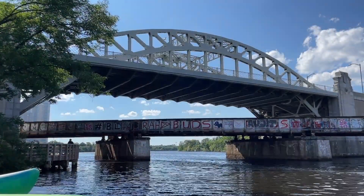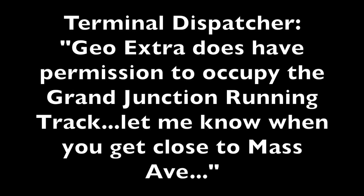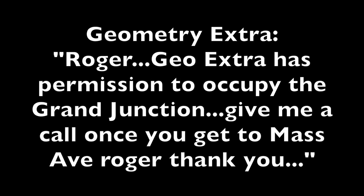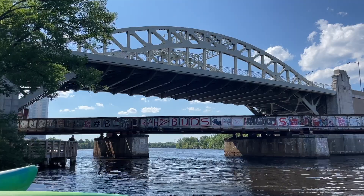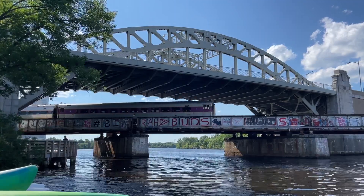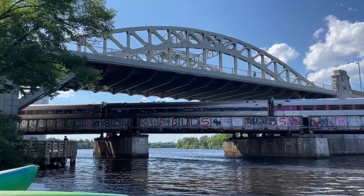While the geometry train was switching at CP3, we ran over to the banks of the Charles River to get a shot of the train passing over the Boston University Bridge. Here we hear the geometry train talking to the north side dispatcher: "G-O-Extra, you have permission to occupy the Grand Junction running track — let me know when you get close." The dispatcher confirms permission to proceed through the Grand Junction.